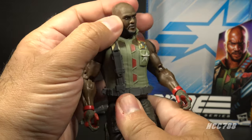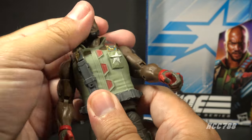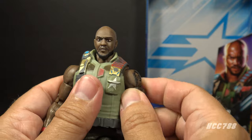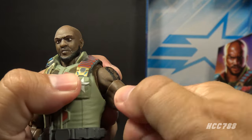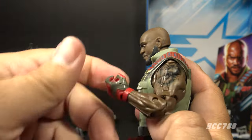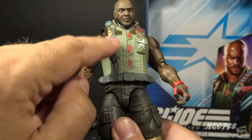Let's take a look at the articulation on Roadblock. The articulation on these Classified figures is always really good. He has a good range of motion on the head — up and down, all the way around — hindered maybe a little bit by this bulky vest, but he can still move his head pretty well. He has butterfly joints at the shoulders, he can lift his arm up at the shoulder and swivel all the way around, he has a twist at the bicep, double-jointed elbows, a twist at the wrist, and in-and-out hinges on both wrists. He has an ab crunch, hindered a bit by this vest, and he can still twist at the waist.